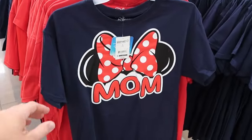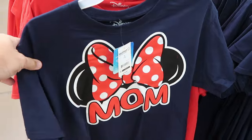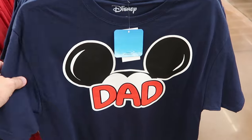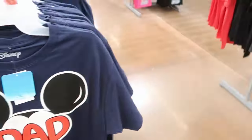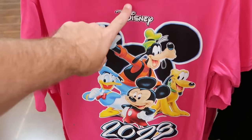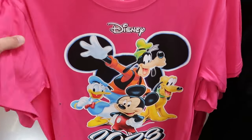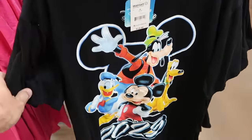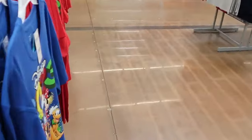I want to show you a lot of the different merchandise. Look at these adult t-shirts — this one has Minnie Mouse's bow, it says Mom, only $14.97. They have the dad version in a really nice navy blue, and also in red. Definitely lots of different color options, and these racks are loaded with lots of really fun Disney merchandise. Look at this pink one — it says Disney 2023 with Mickey, Goofy, Donald Duck, and Pluto. $14.97, and it is extremely soft. They also have it in black.